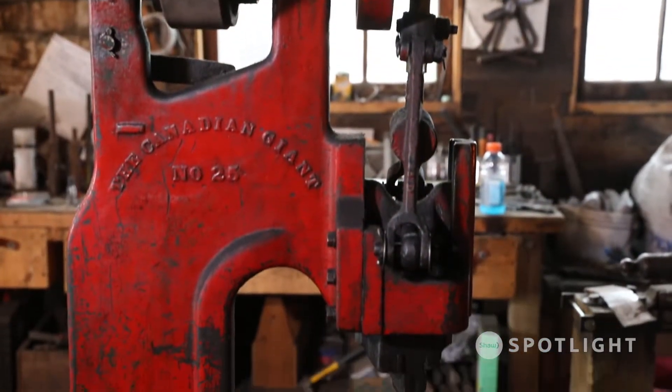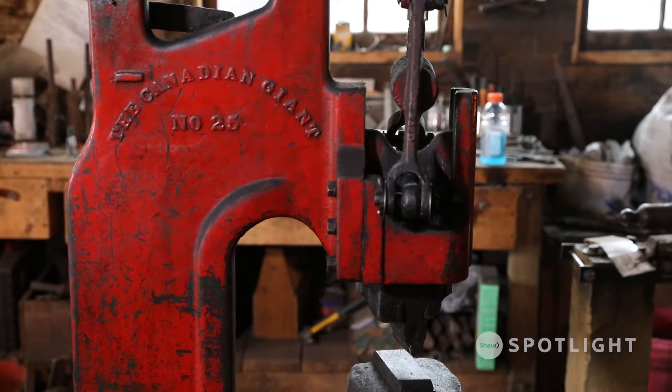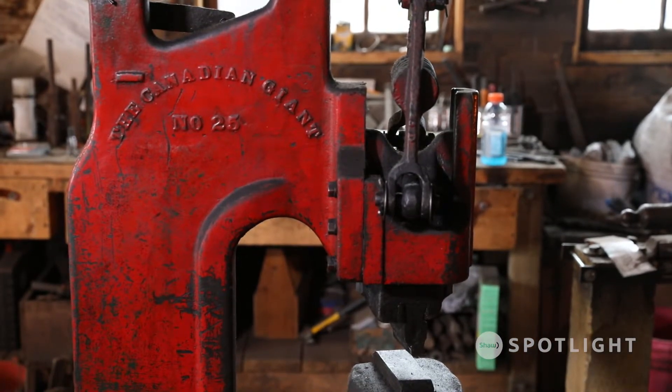A lot of the equipment we have here in the shop is original to the shop location. Behind me here is Little Red. This is actually from another blacksmith in the area, Fred Doberstein, who unfortunately, while fighting in the Second World War on Christmas Day, lost his arm due to a gunshot wound. So he became the one-armed blacksmith, which means you can't really blacksmith. So it was sold and brought to this shop location.